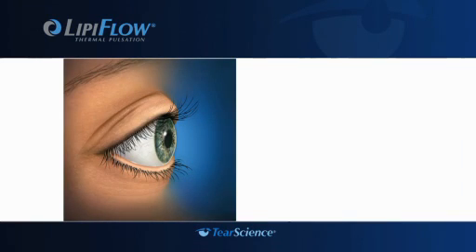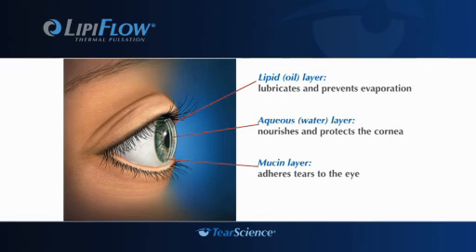Your tears are made up of three layers: the mucin layer, that adheres to the eye; the aqueous or water layer; and the lipid or oil layer, which lubricates and prevents evaporation. The lipid layer is created by meibomian glands in the eyelid. When you blink, pressure is put on the glands and lipids are released.